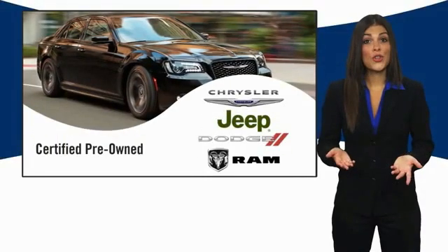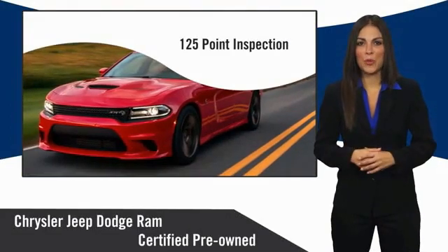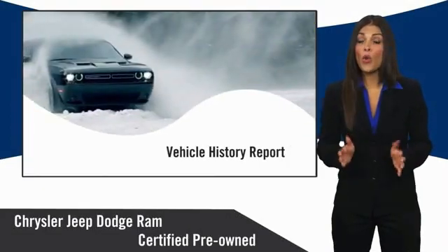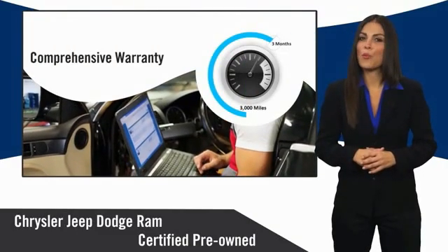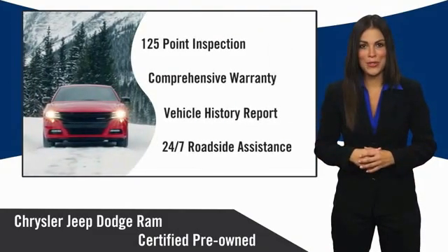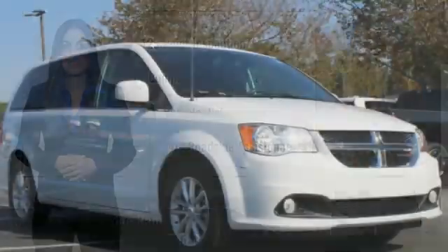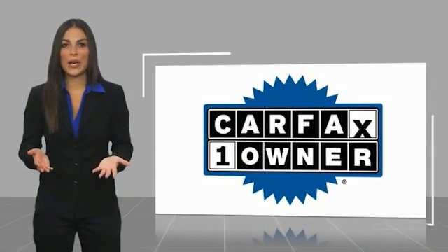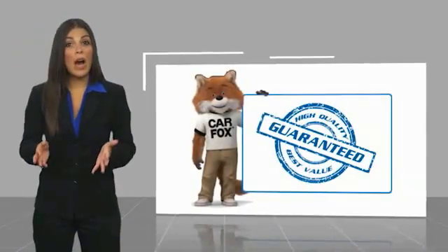All Chrysler Group certified pre-owned vehicles pass a stringent inspection process, guaranteeing that only the finest vehicles get certified. Ask your dealer about available lifetime warranty upgrades. Chrysler Group certified pre-owned vehicles — the smart choice, factory backed to go the distance. This is a one-owner vehicle with a Carfax vehicle history report. Be sure to find a complimentary copy of this report online or contact the dealership.